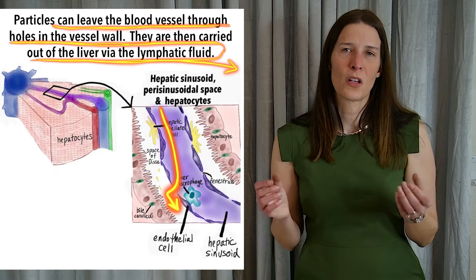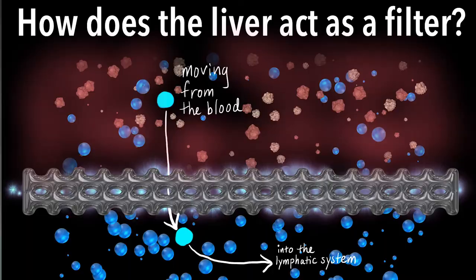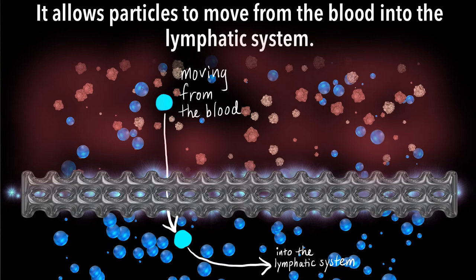The walls of these sinusoids — blood vessels in the liver — contain large holes, which allow proteins and other particles to move from the blood into the adjacent spaces of Disse, which contain lymphatic fluid. The lymphatic fluid then carries these particles away in the lymphatic system.